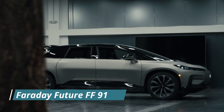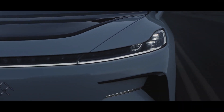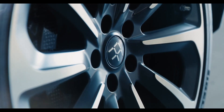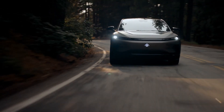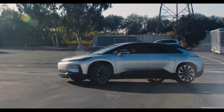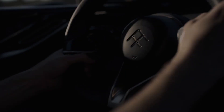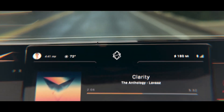Faraday Future FF91. The FF91, which rides on Faraday Future's scalable variable platform architecture, throws a shadow that's extremely comparable to that of a Ford Expedition despite having a 7-inch longer wheelbase. Faraday Future claims the huge crossover can accelerate from 0 to 60 mph in 2.4 seconds, thanks to a total of 1,050 horsepower from two rear-mounted electric motors, one for each wheel, and an optional front-mounted motor.